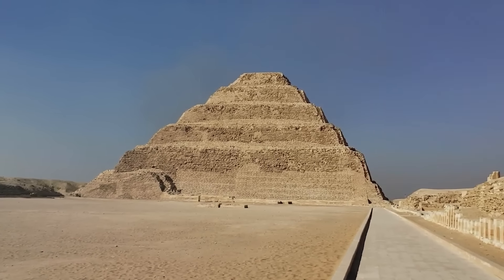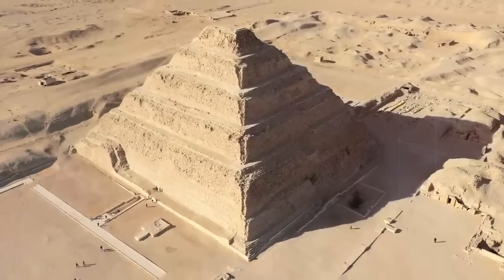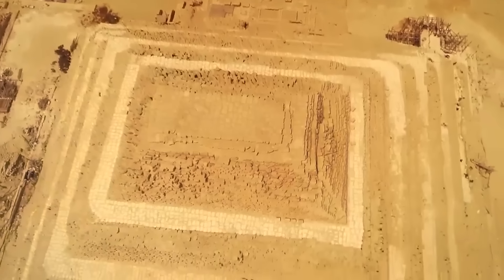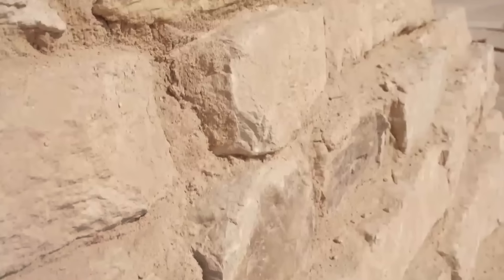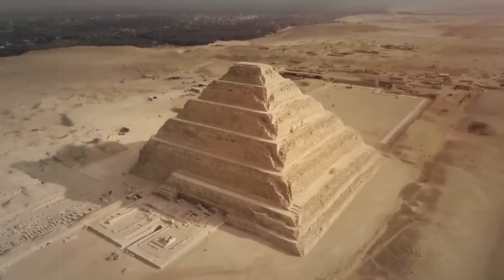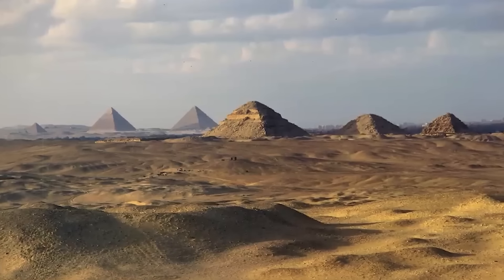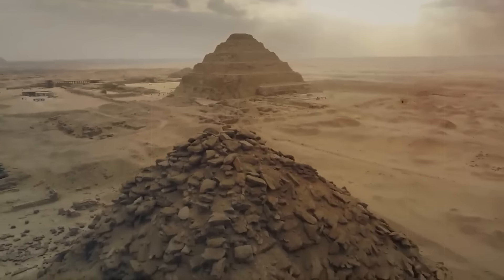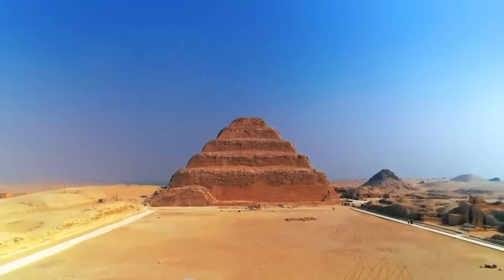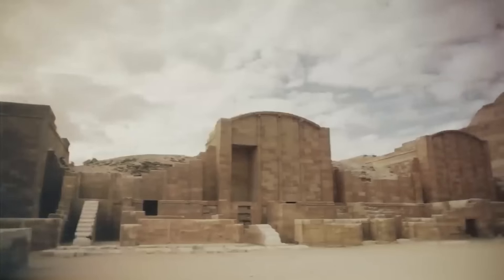Another fascinating structure near the Serapeum is the Step Pyramid of Djoser, an architectural marvel located in the Saqqara necropolis about 30 kilometers south of modern-day Cairo. Saqqara served as the burial ground for the ancient city of Memphis, the capital of Egypt during the Old Kingdom. The pyramid was rediscovered in the 19th century by European explorers, but it was the French Egyptologist Jean-Philippe Lauer who carried out systematic excavation and study beginning in the 1920s, significantly enhancing our understanding of its construction and historical significance.